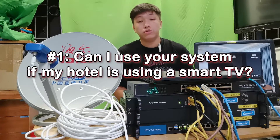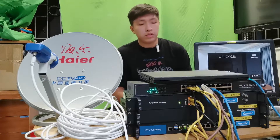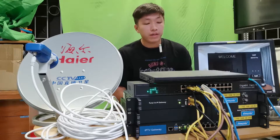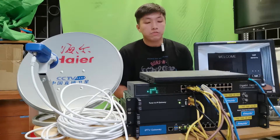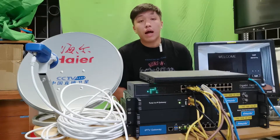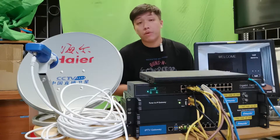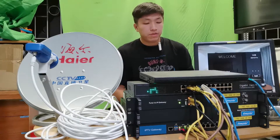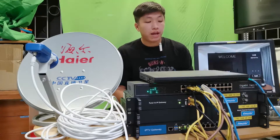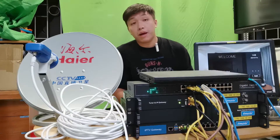Tech question one: can I use your system if my hotel is using a smart TV? Of course you can, but please make sure to install the Android APK we provided in your set-top boxes ahead of time. A smart TV usually comes with a set-top box by default that has no IPTV APK inside — our IPTV server provides the APK. However, smart TVs use WebOS and allied operating systems, so if this type of TV cannot install an APK, it is much more recommended to use FM User's set-top box instead.